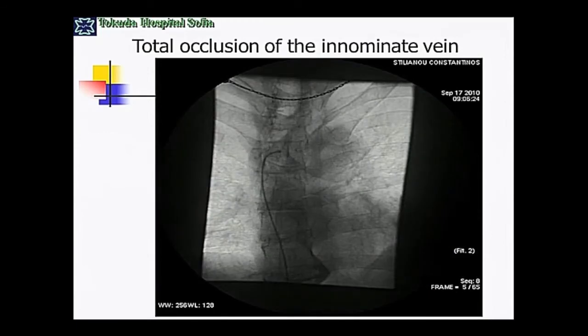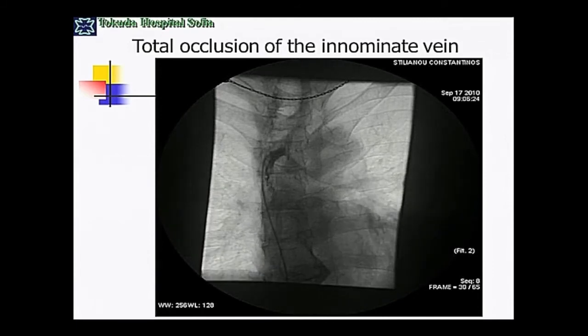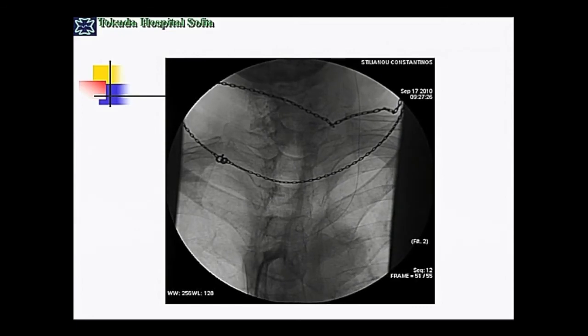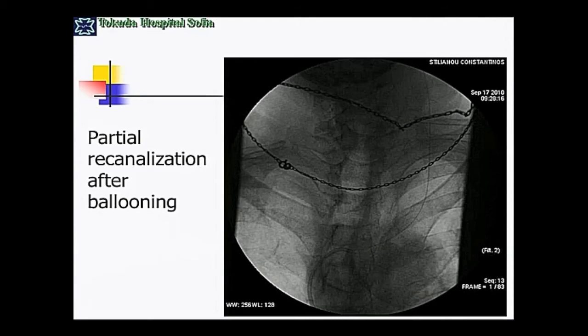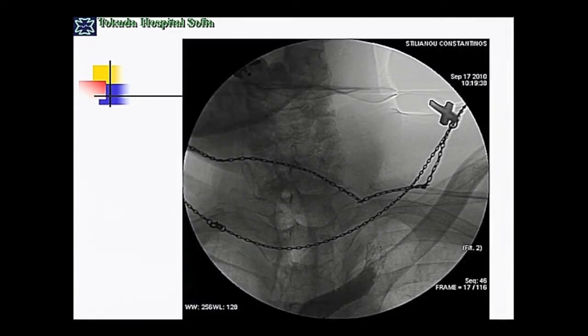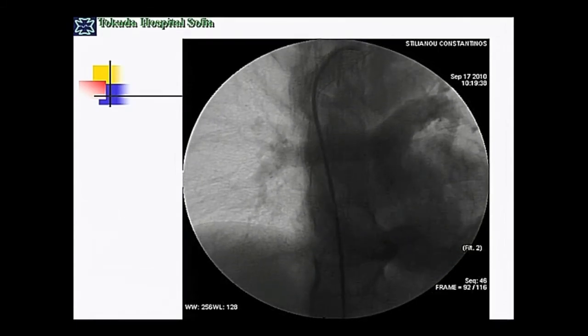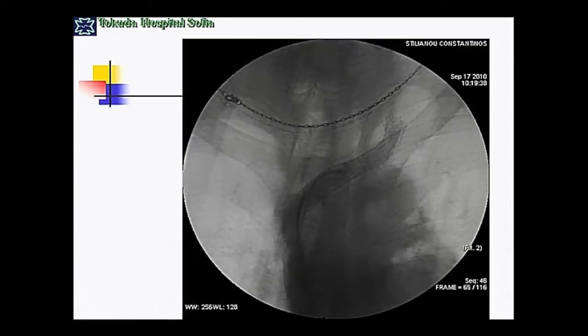The last challenging case is a total occlusion of the innominate vein in a 33-year-old patient with an EDSS score of 5.5. Again, using coronary CTO techniques with an O14 wire, I succeeded in reopening it. After partial recanalization, huge collateral vessels were visible. After stenting of the innominate vein, normal flow was completely restored with total disappearance of the collaterals.